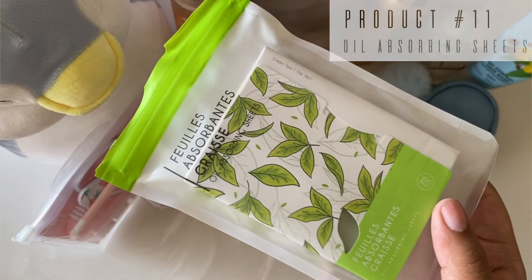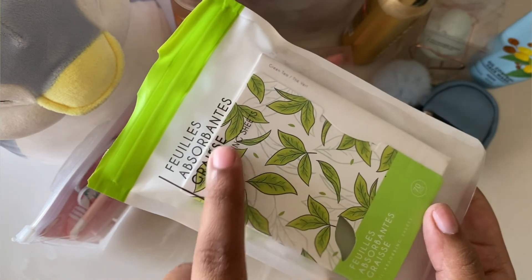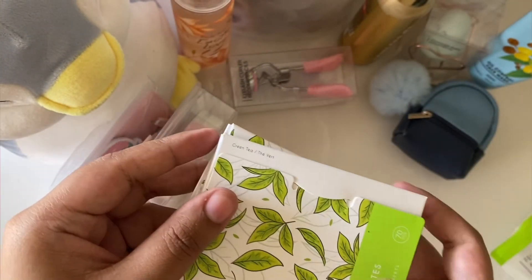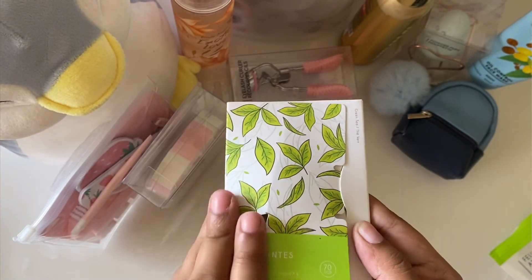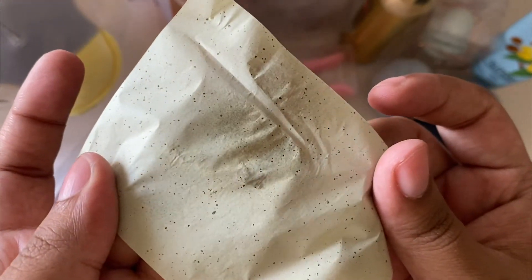The next product is these oil absorbing sheets. These are 200 rupees for 2 packs of 70 sheets each, making a total of 140 sheets. I have already been using them and they are very effective. Even when you're wearing makeup and have a lot of oil on your face, you can easily dab and use them. You can see the oil spots on them — it is a really nice and handy product.